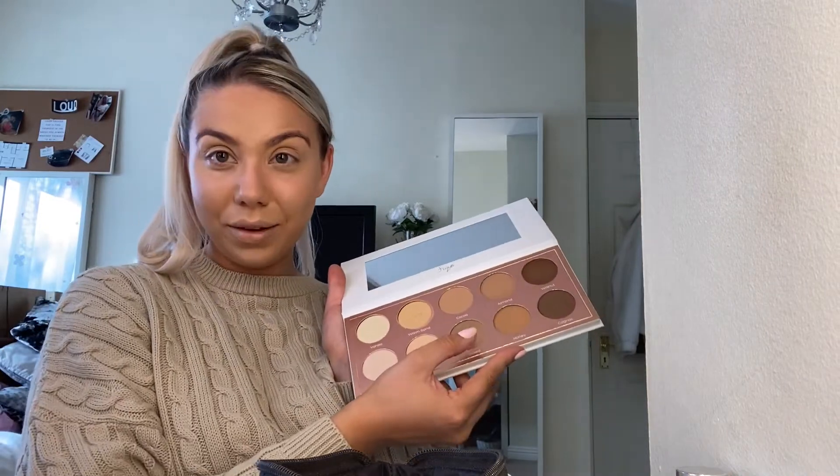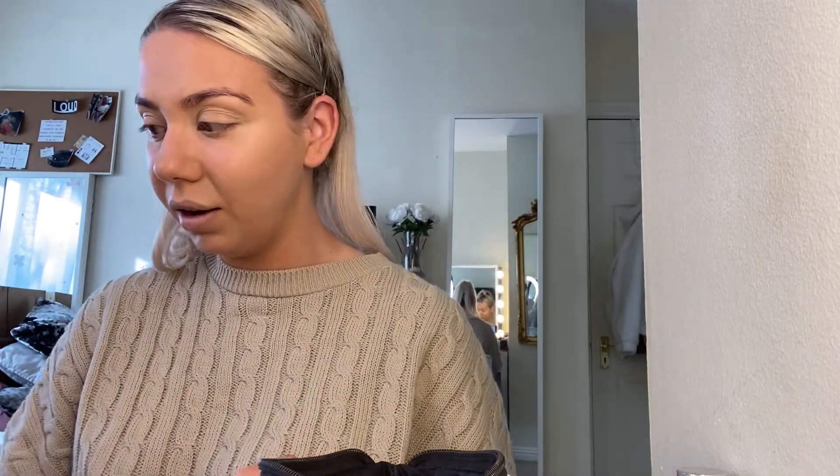Now it's time to highlight above the cheekbones to lift and bring the light to the high points. I get to use the highlight for this — the creamy highlight. I used to always use a creamy highlight in Charlotte's contour palette and I loved it. I still think it's great, I just never think to use it anymore. It's very natural, you can barely notice it. It's nice on the nose actually.